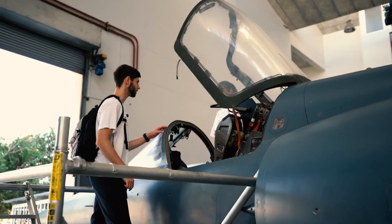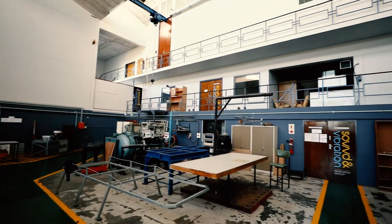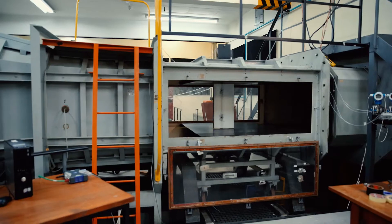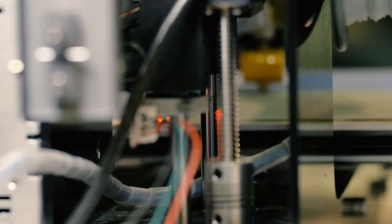We recently renovated our mechanical and mechatronic engineering buildings. We've got advanced lecture halls, labs such as this which involve a number of testing spaces, wind tunnels, and mechatronic automated labs. We also have additive manufacturing, which is 3D printing of metal parts for aerospace and biomedical applications.